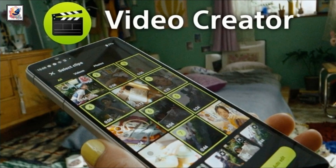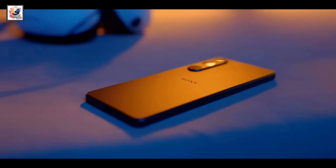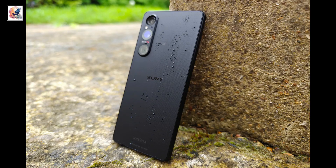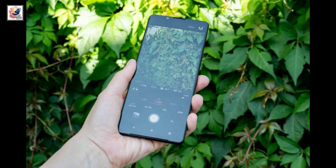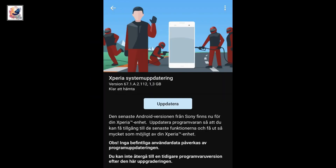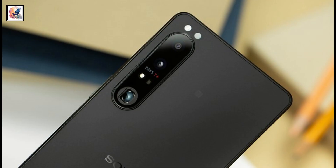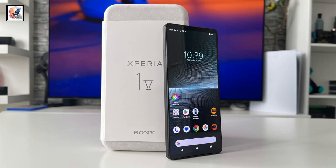Sony also mentioned that the video creation app is now available on the Xperia 1 V. However, the app could already be downloaded onto the Xperia 1 V on Android 13 itself through the Google Play Store. The Android 14 update is available in the US and UK for the model number XQDQ54. Sony mentioned that the rollout will vary by country.